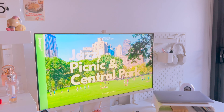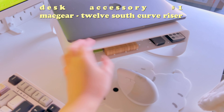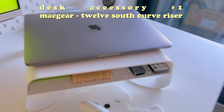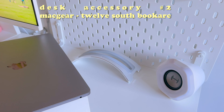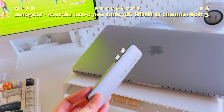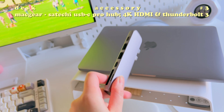Now on to the bedroom — I got some desk accessories sent by Mac Gear. First is this monitor stand, which I love because it has some space at the bottom to store my notes. I also got this book arc, which I absolutely love as I now have the perfect space to store my work laptop whenever I'm not using it. I also got a USB-C hub which enhances connectivity to my monitor and other USB devices.